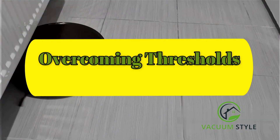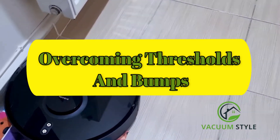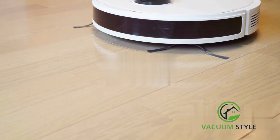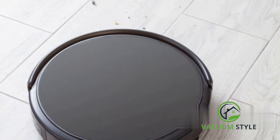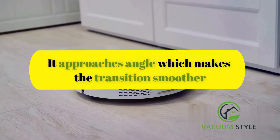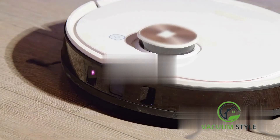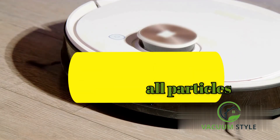When the Roomba encounters a threshold or a bump, its responsive system kicks in. The robot's low-profile design, coupled with its large wheels, allows it to climb over thresholds and bumps up to 2cm high — about the height of a standard door threshold. But the Roomba doesn't just barge over thresholds; it approaches them at an angle, which makes the transition smoother. The robot's unique dirt-detect technology also comes into play, using acoustic sensors to detect small particles and concentrate cleaning where it's needed most.